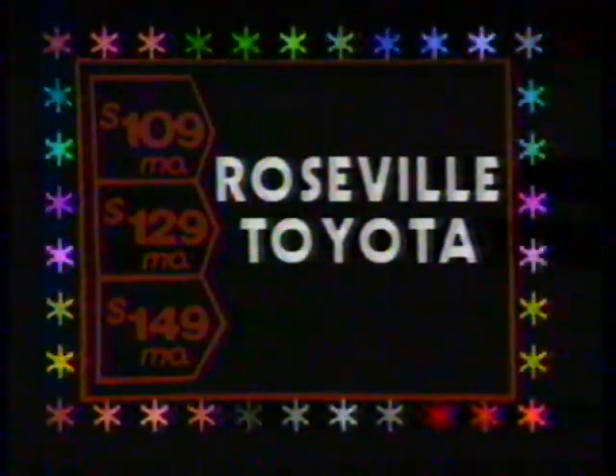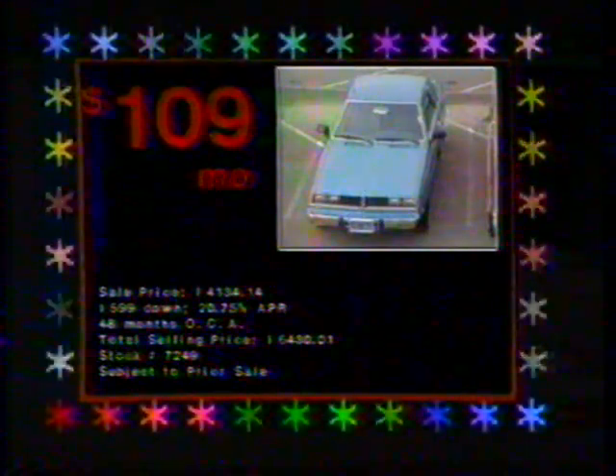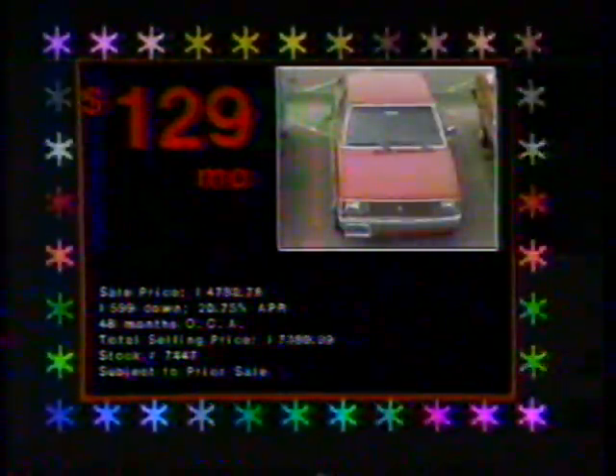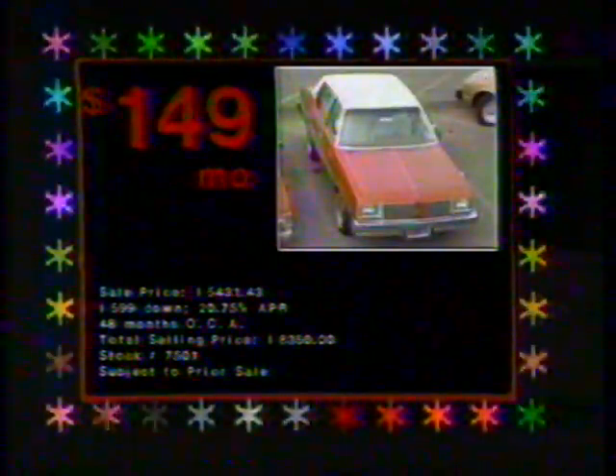Right now, you'll find a tremendous selection of used cars and trucks at Roseville Toyota at low monthly payments. It only takes $109 a month to own this sporty 1978 Dodge Challenger two-door coupe. $129 a month puts you in this economical 1981 Chevy Citation hatchback. And for $149 a month, you can step out in this beautiful 1980 Olds Cutlass LS.